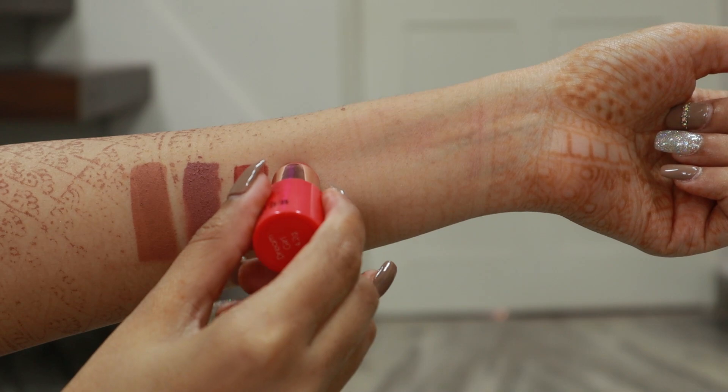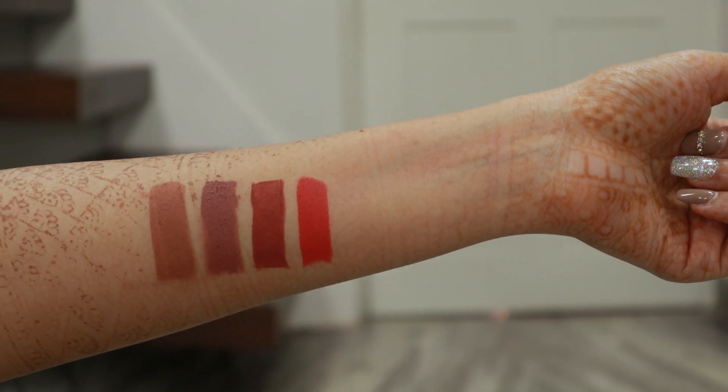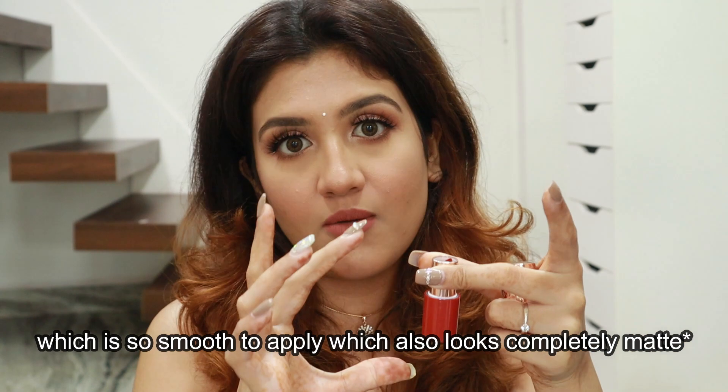They glide on so smoothly — it was so creamy, it felt like a crayon lipstick. Usually bullet lipsticks are not so creamy. This is a one-stroke application, meaning in one stroke you're going to get the true pigment; you don't really have to go over it again and again. I've never come across a lipstick which is so smooth to apply in a bullet formula.